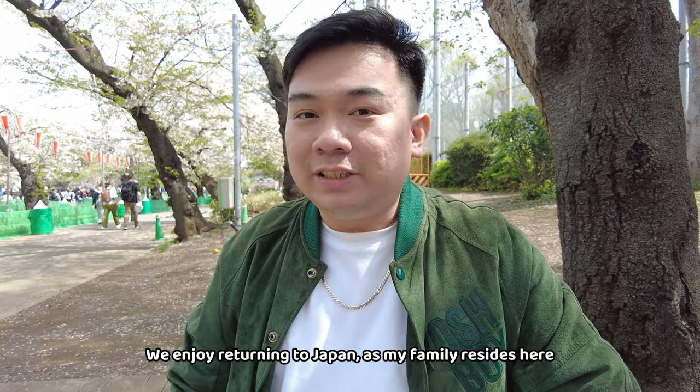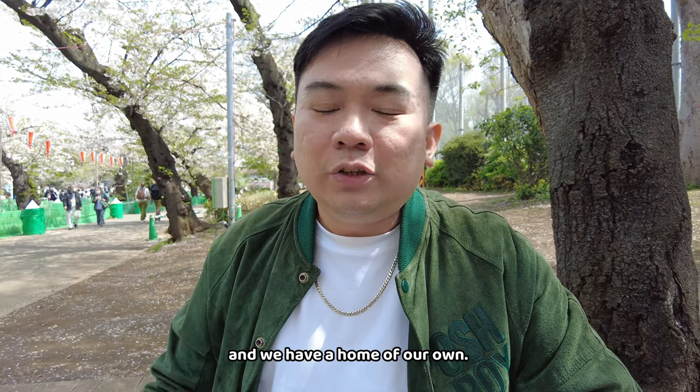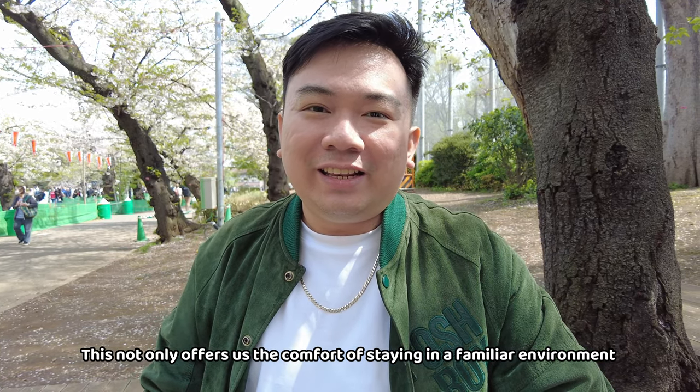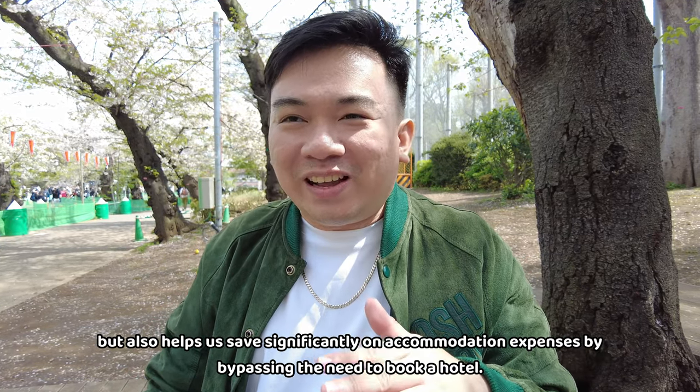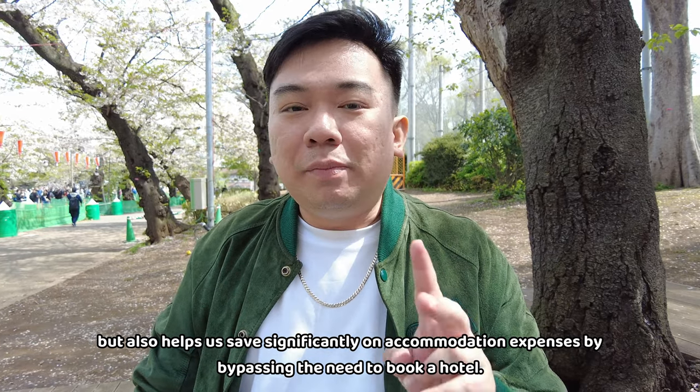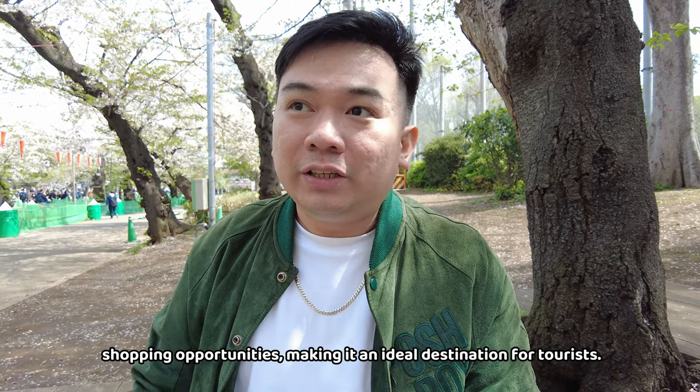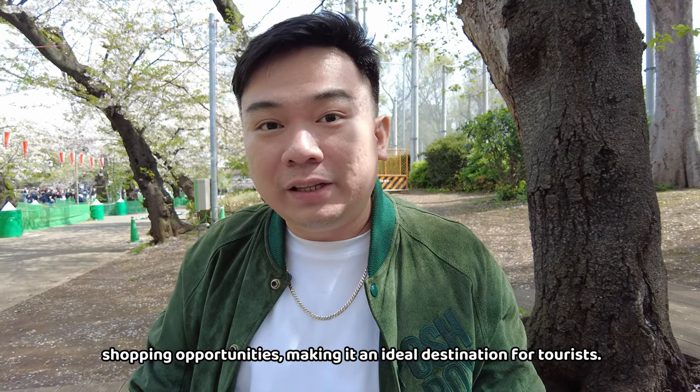As you may have noticed, almost all of my vlogs are about Japan — I have some Thailand and Malaysia ones, but just a few. We keep coming back to Japan because first, my family is here and we have a house here, so we don't spend much on hotels. And second, Japan is just absolutely beautiful — it's considered the number one country to visit by many people, whether Asian or from other parts of the world.